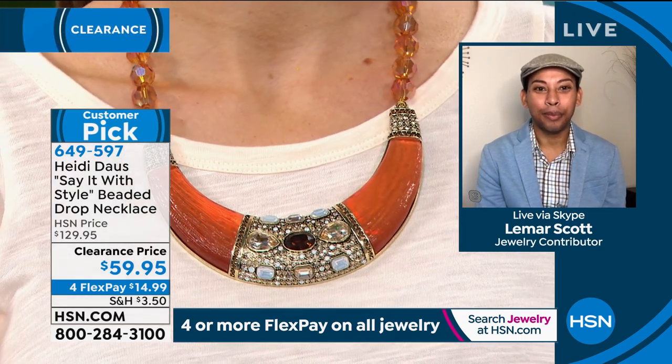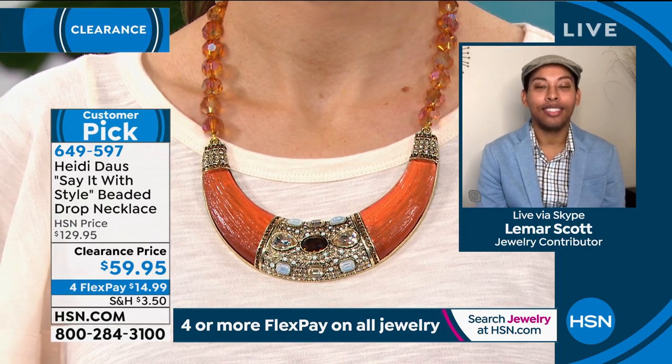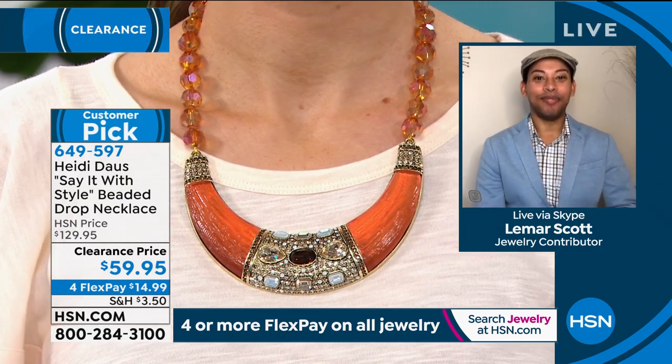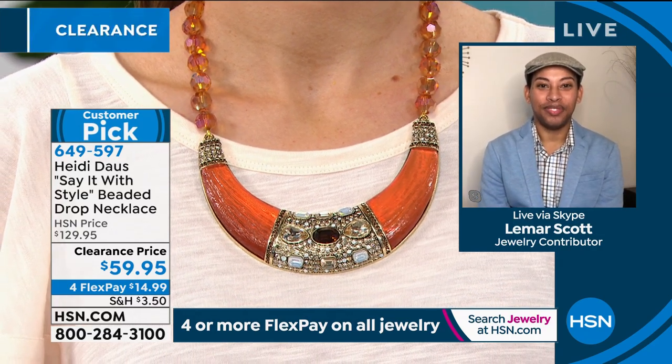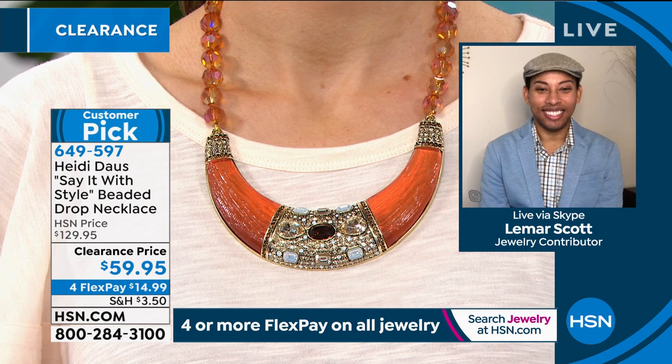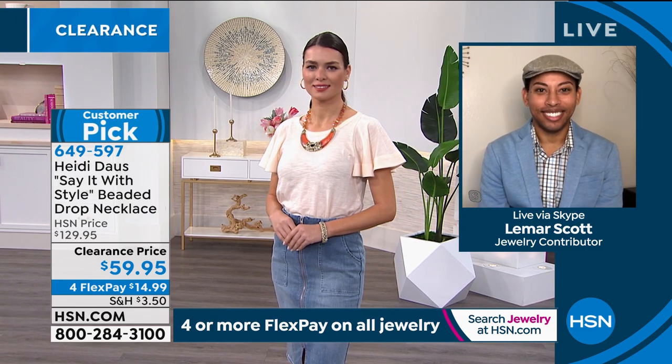Let's look at Orshi for a moment — she has on this beautiful copper. To me it just kind of looks like the sunset; it's just this warm, beautiful glow. This is a crescent-shaped bib style. There are hundreds and hundreds of stones. The shapes are beautiful — especially the larger ones. You have the pear shape, the oval shape, and then hundreds of those pave tiny little crystals. This is $59.95 — it is a steal. $14.99 to get it home.